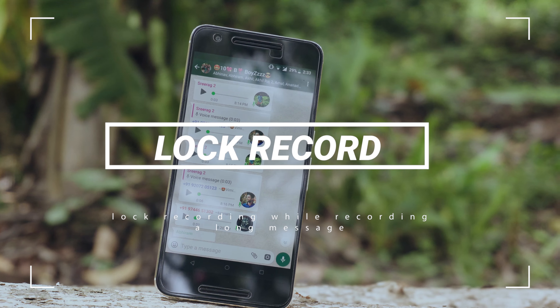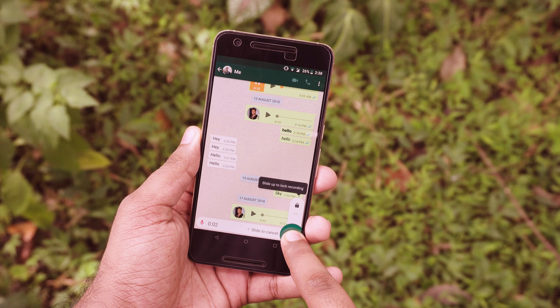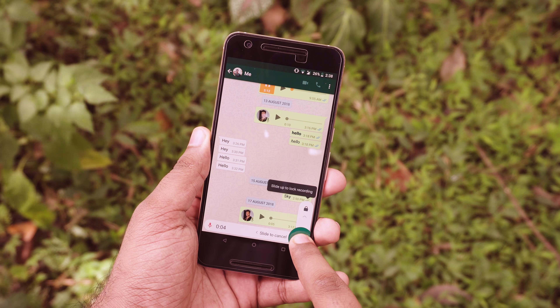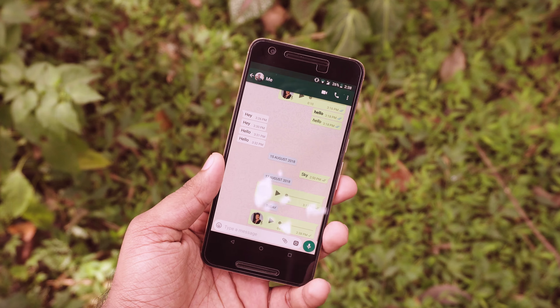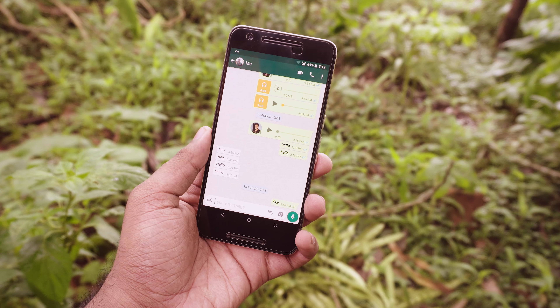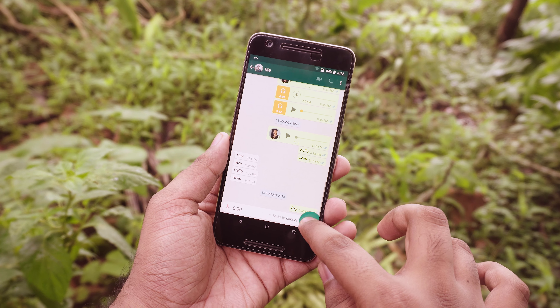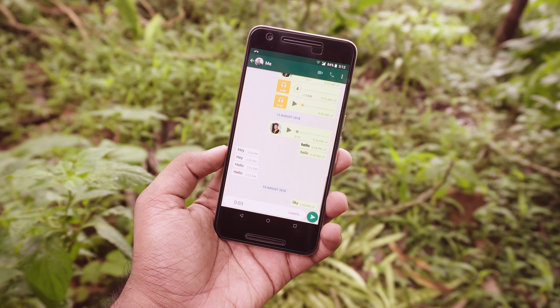Since we are on the subject of audio messages, one of the frustrating things in WhatsApp is using the hold-to-record audio function. If you are recording a long message, there is a chance you'll release the record button in the middle of it. There is a hidden feature that will allow you to record audio without holding the record button — just hold and swipe up to lock the record, and when you are done recording, just tap send.